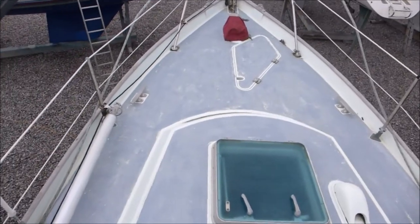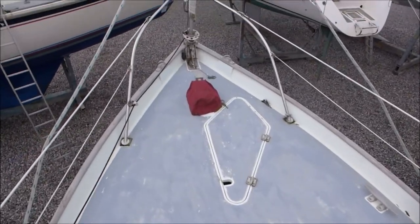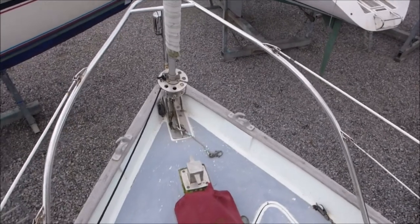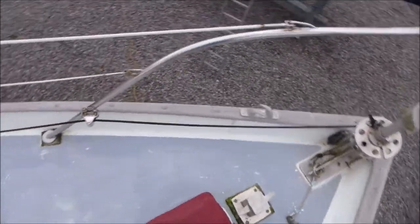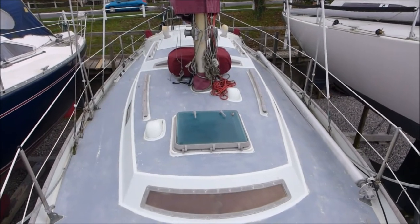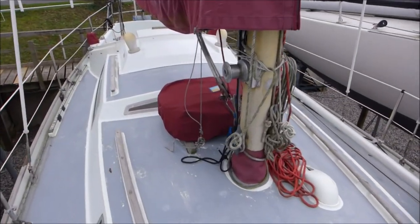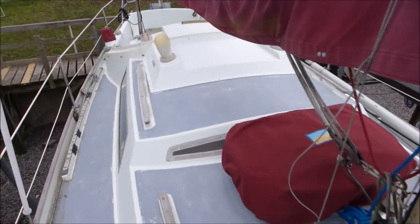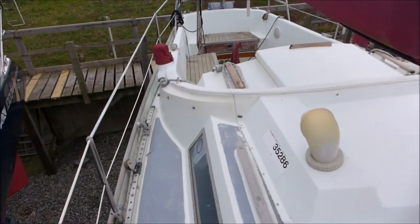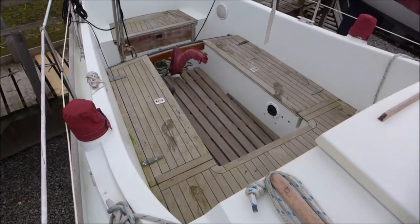She has quite a wide foredeck for a Nicholson 32, one of the items upgraded over the generations. There is a nice anchor locker on the starboard side after the electric windlass. She has a furling headsail. The mainsail is slab reefing and has a sail cover. As we move back in the boat we can see she has a very different coach roof design to her previous models and the genoa sheets are set right outboard.